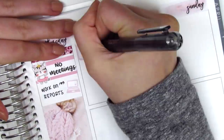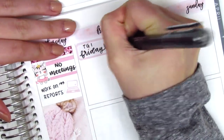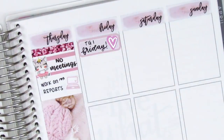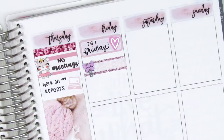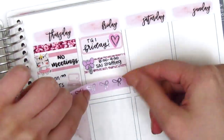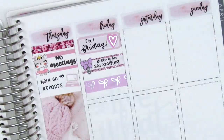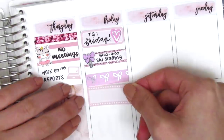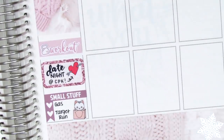Moving to Friday, I started with a quarter box with a silver foiled heart from Stella Bow Sticker Co to mark being excited for TGIF. I pulled in a quarter box with a bow paperclip sticker from Very Cute Designs to mark our staff meeting that morning. Then I added another strip of the Simply Gilded washi with an appointment label and moved to the bottom.